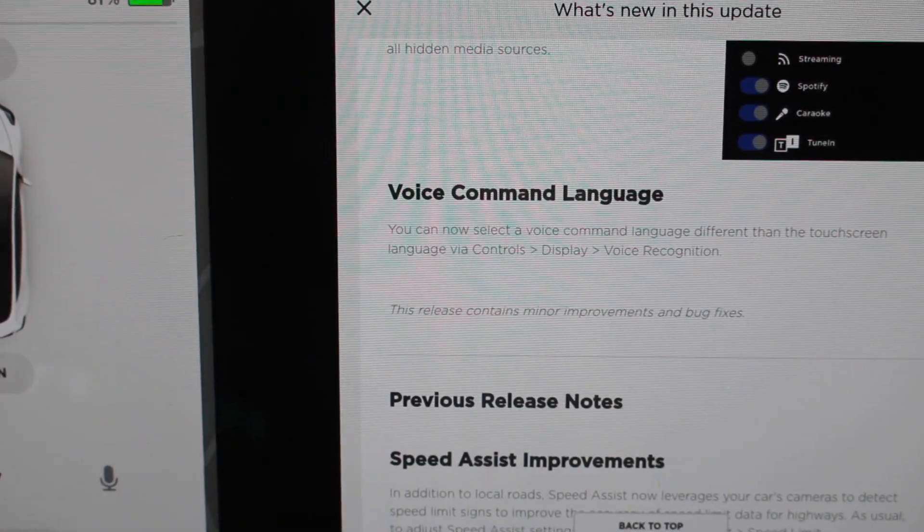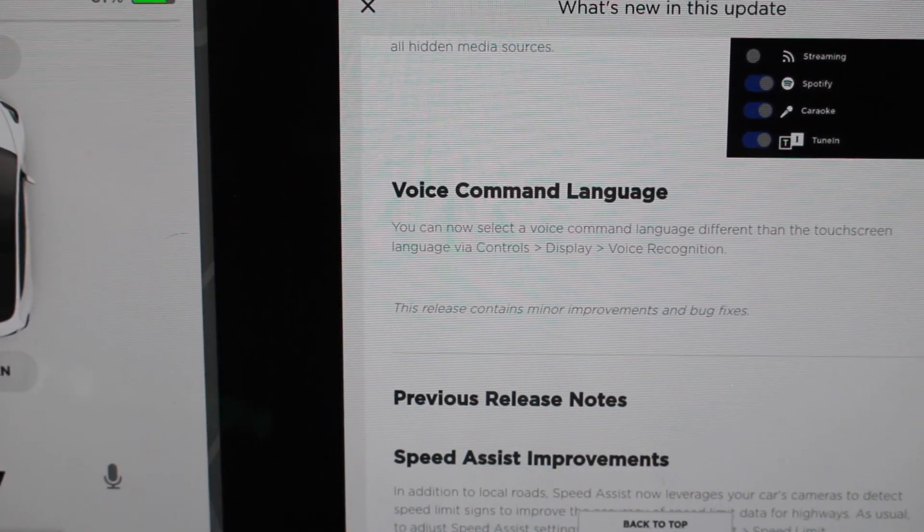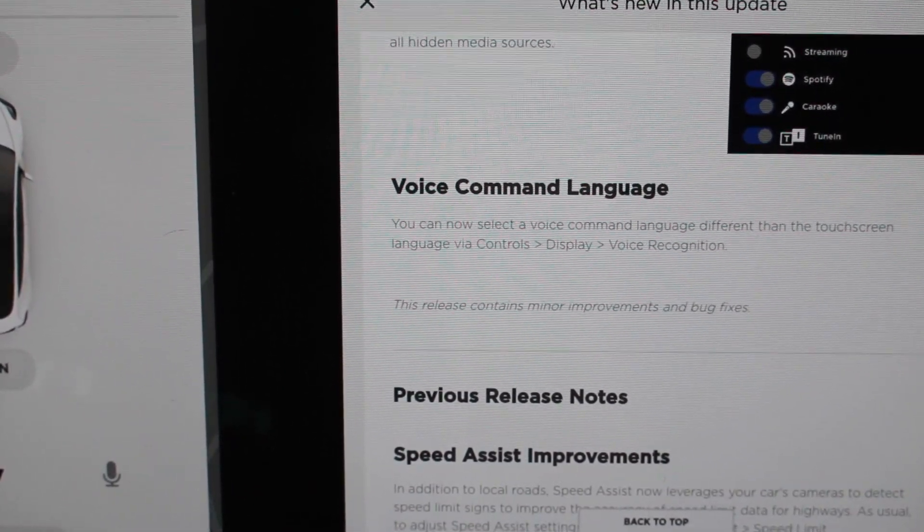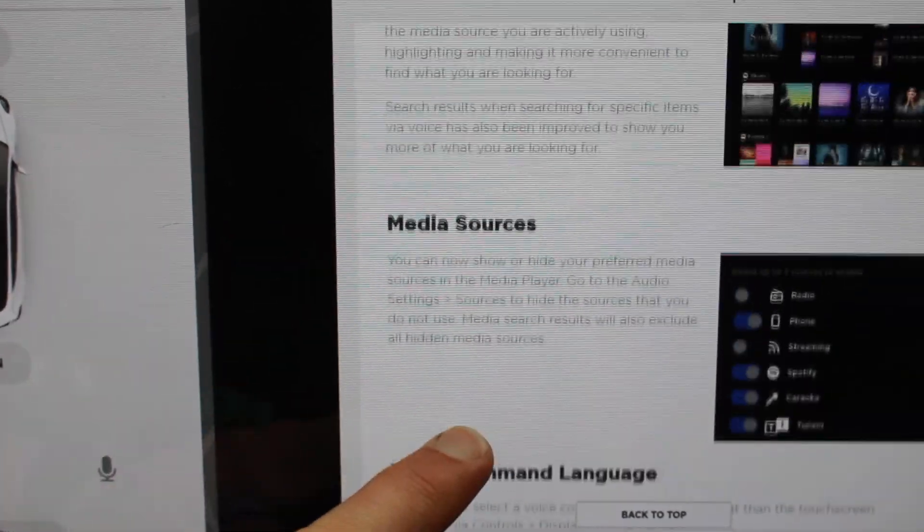Voice command language. You can now set a voice command language different than the touchscreen language. So if you speak Spanish but read English, you can change the voice command language. Really cool to see that.